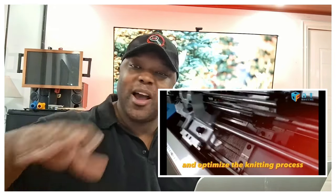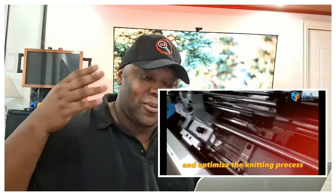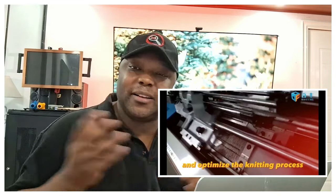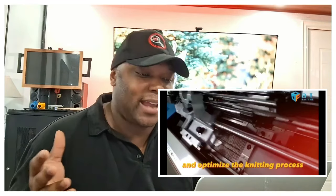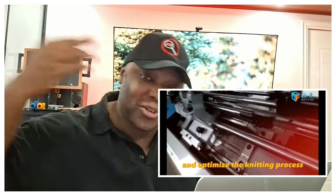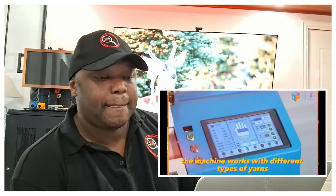I can see the value in this machine, but if it's just going to make regular gloves out of cotton and wool or something like that, I really don't see the point. You could also supply construction companies and different types of companies that use rubber gloves. Just be creative — don't be like everybody else.